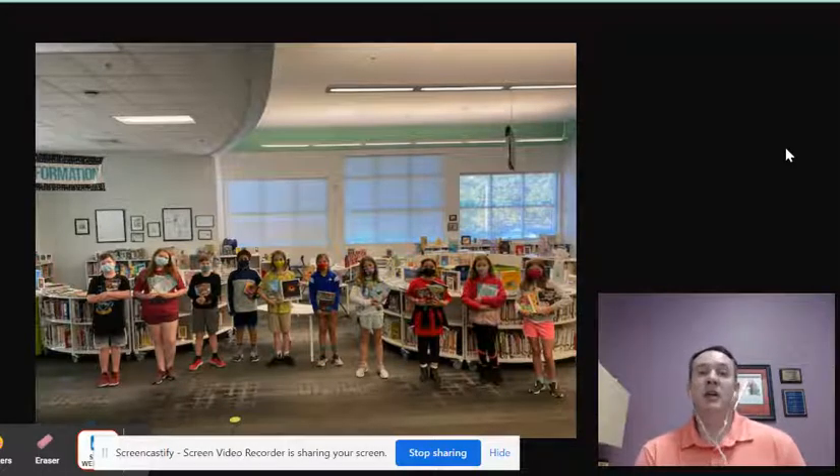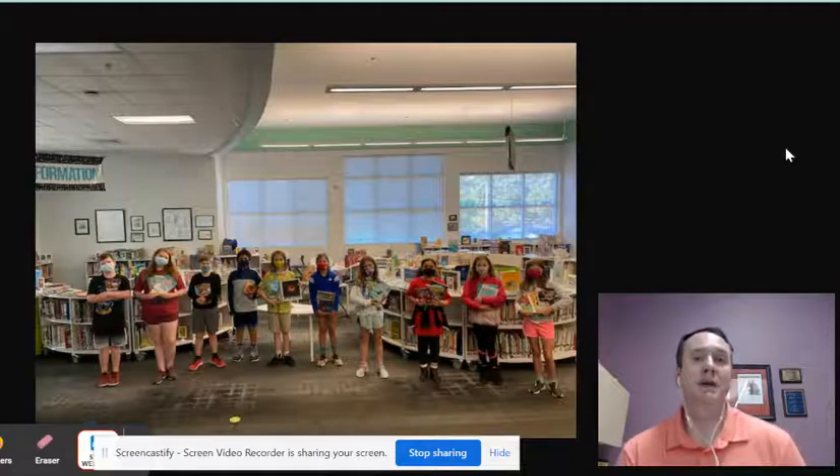You get to look at what everybody said on the survey and decide what are the big things that people are asking for, and you set some goals. And then the really exciting part is that you get to look at lots and lots of books to make decisions about what to order.